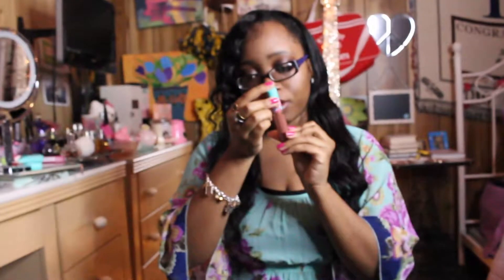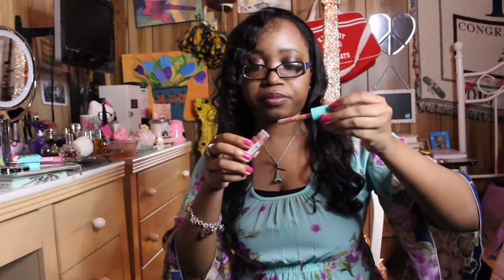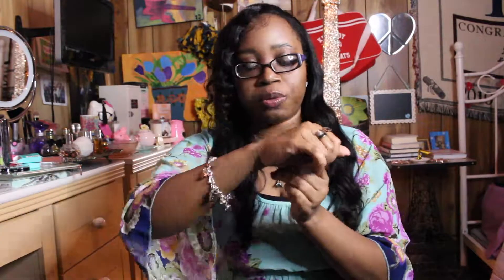The next lip gloss is called Desnudo — which is Spanish for Nude. Let me do a swatch. It's like a nice chocolate brown color. I could see myself wearing this in the fall. It's not as sheer as the Camilla shade but it is still sheer — and it also smells so good!